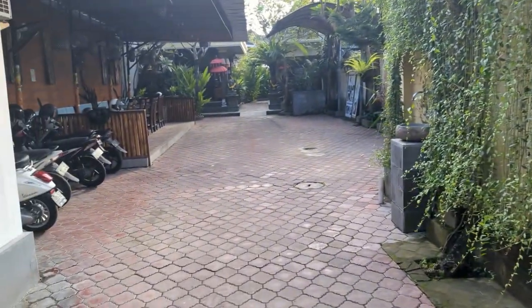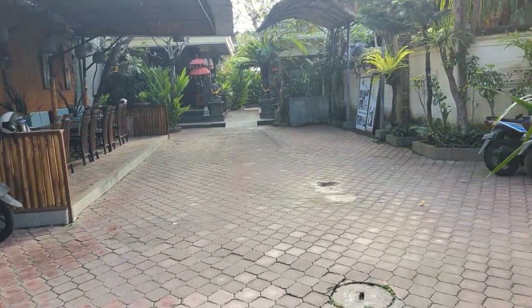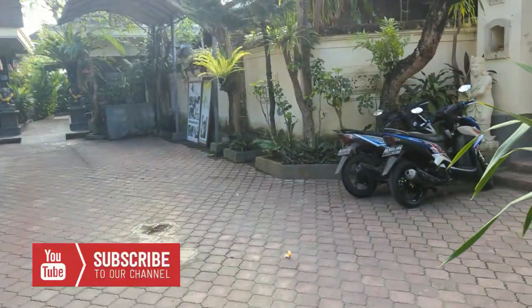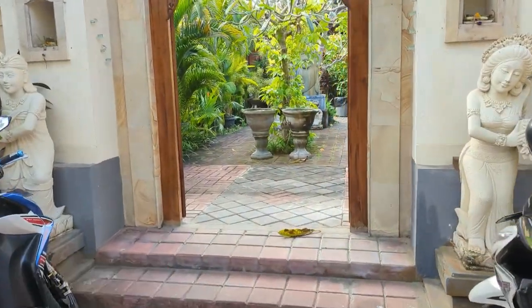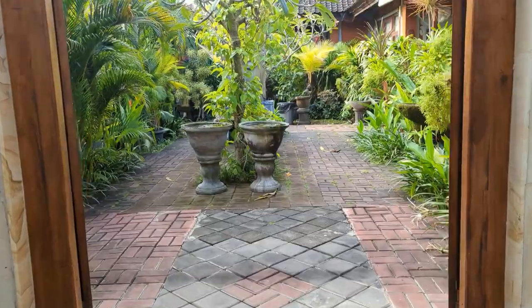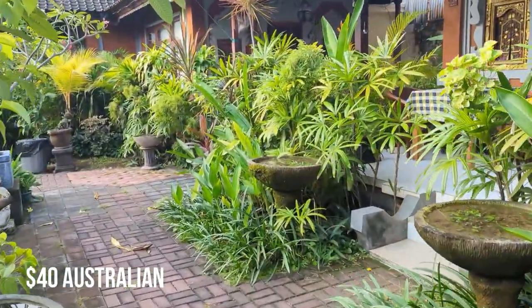Essentials are in there everywhere, so really handy to have this right here as you come in or go out of Hotel Jaddy Sanua. If you're looking for a budget stay in the Sanua area, I'd certainly recommend this place. I think we paid about $40 a night per room, which is pretty cheap for what you get — you can't ask for any more.